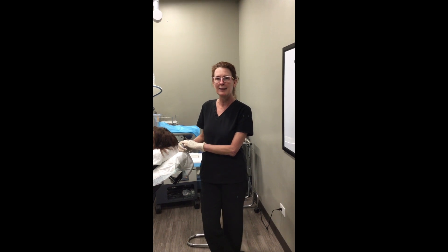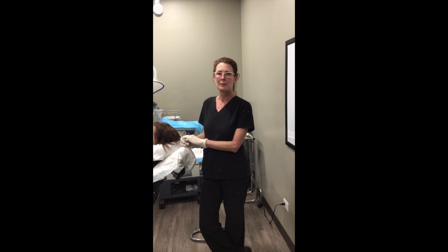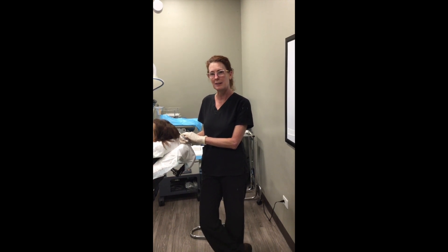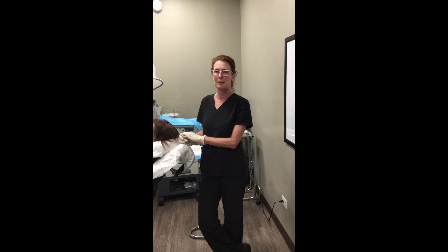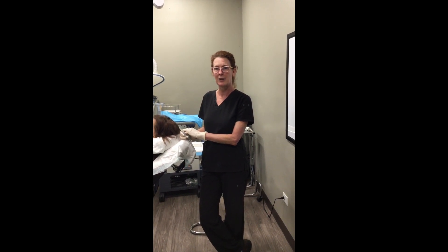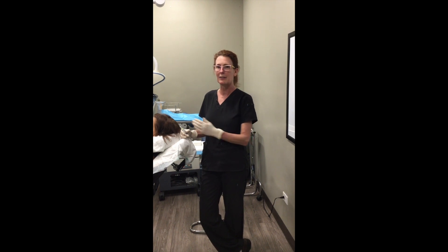Dr. Yates has led the way in the field of regenerative medicine, especially for hair loss, utilizing PRP (platelet-rich plasma therapy) and stem cell therapy for over eight years now. He is a key opinion leader for PRP therapy and stem cell therapy. Other doctors come here to train with him to learn how to utilize those therapies for hair loss, joint repair, pain, and many other things.